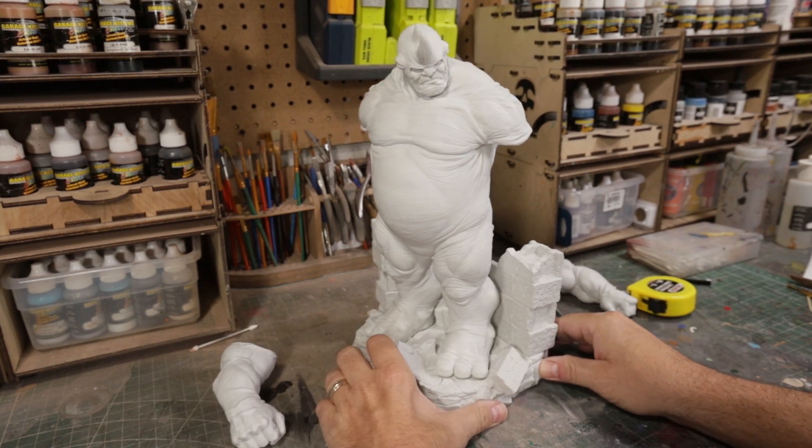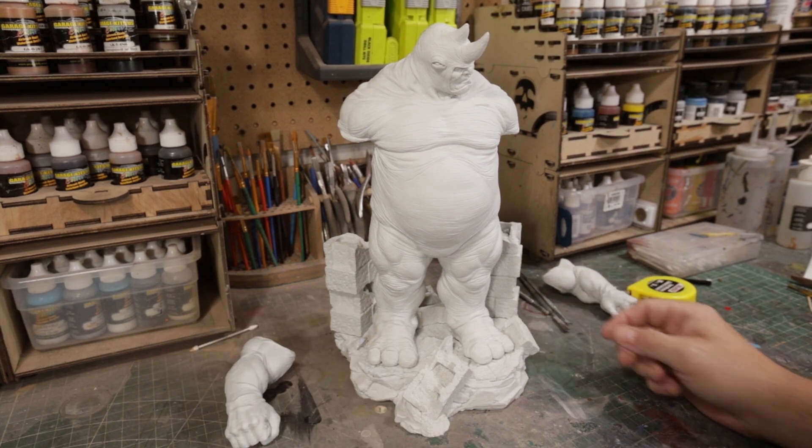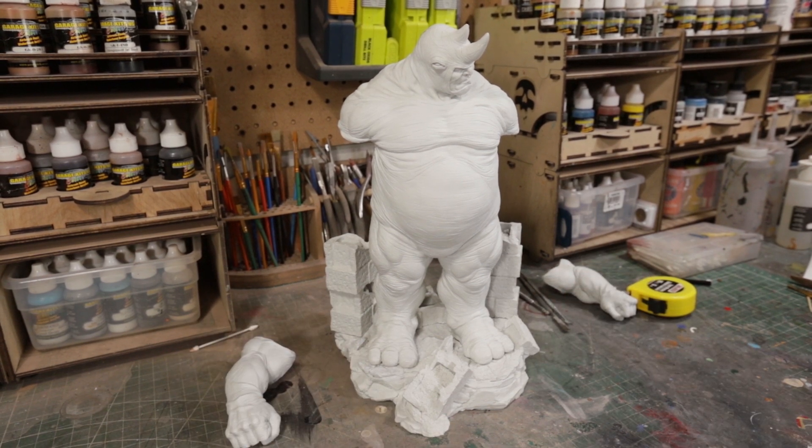So a little short ten minute video on Rhino. Stay tuned for a build series on this guy. He's down the pipeline after I finish several other projects I've got going on. But there you go — as always, thanks for watching. It's Matt Marozik, catch you guys next time.